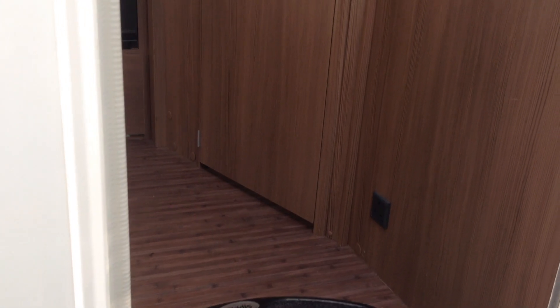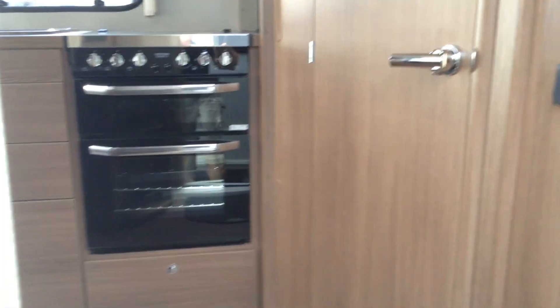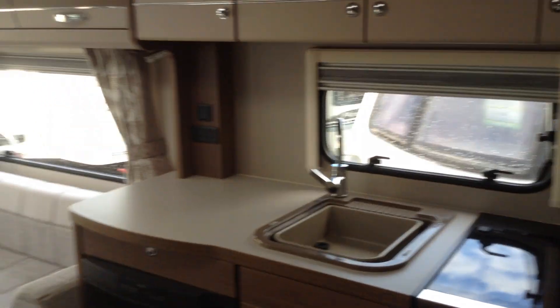Weights, just to let you know — it comes in at 1,298 kilos gross. That's the MTPLM. So you won't need a big car to tow it.